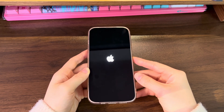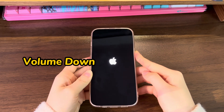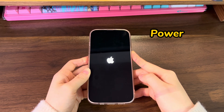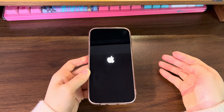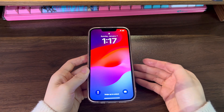Press and quickly release the volume up button. Press and quickly release the volume down button. Press and hold the side button for a while. The Apple logo should move away and all you see will be a black screen. When you see the Apple logo show up again, let go of the side button and wait for iPhone 14 to boot up. If you still find that your iPhone 14 is stuck on the Apple logo, repeat the steps a few times again.